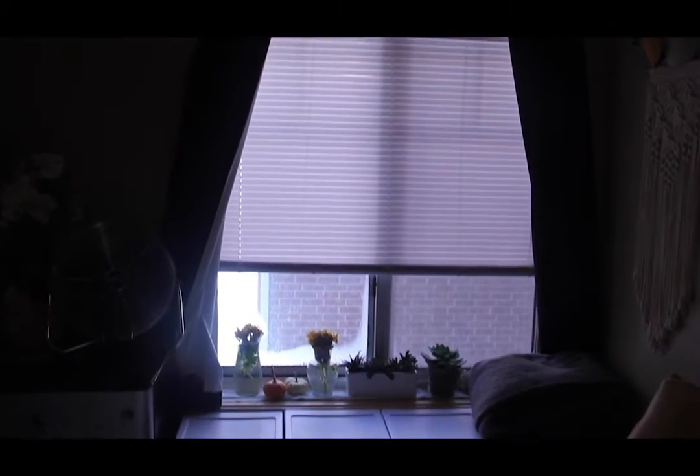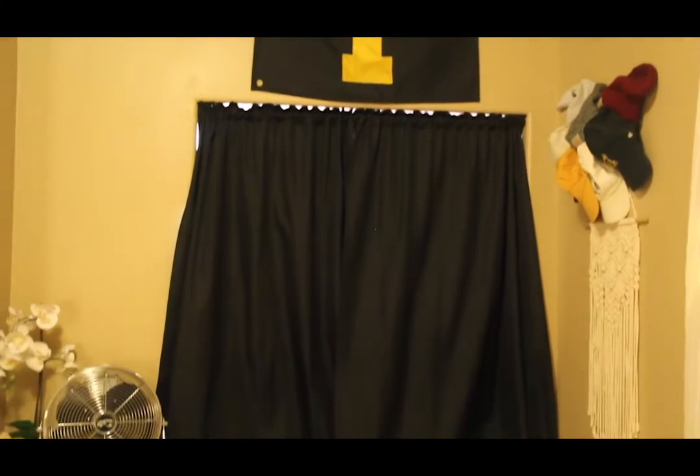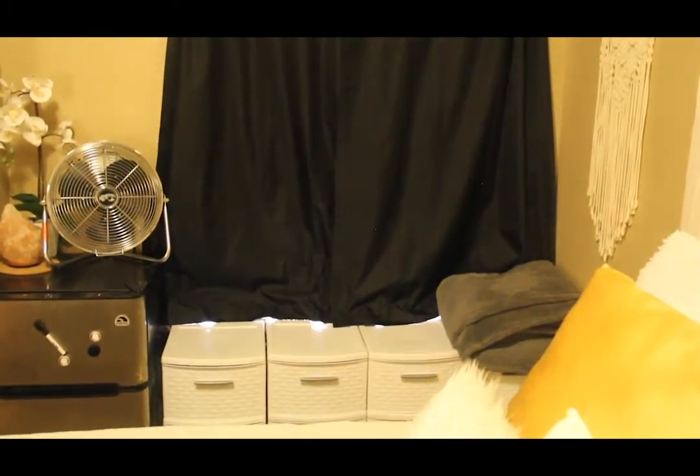Tip number four: close your blinds. This isn't a critical tip, but the light shining behind you can reflect a nasty blur on your Zoom screen and make it very difficult for others to see you, so close up your shades.